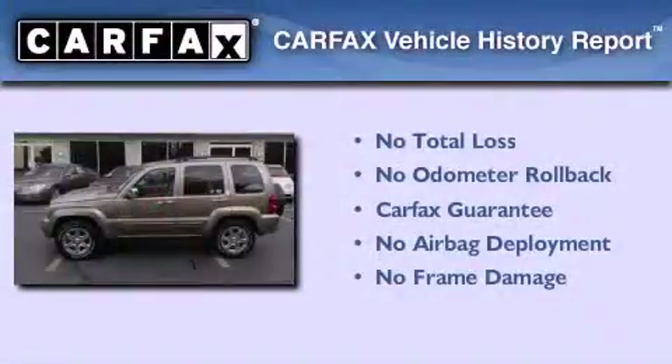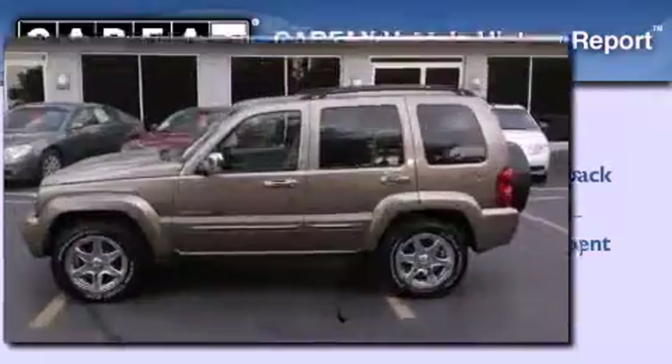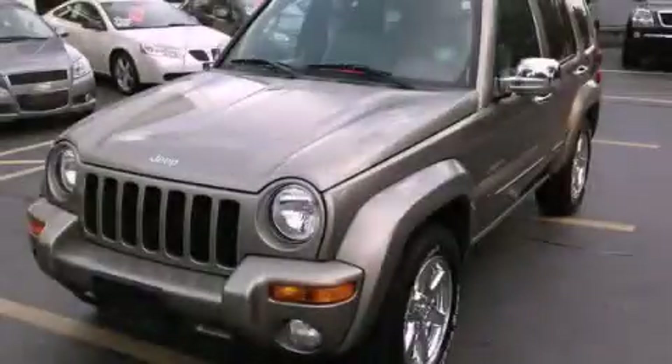Not to mention that this Jeep qualifies for the Carfax Buy Back Guarantee. We invite you to contact us today to learn more about this vehicle.